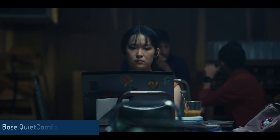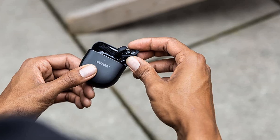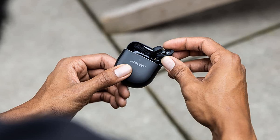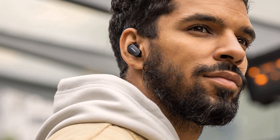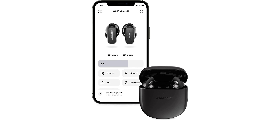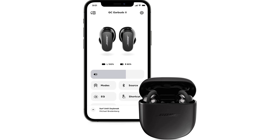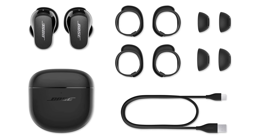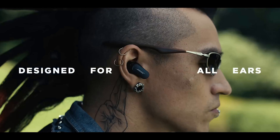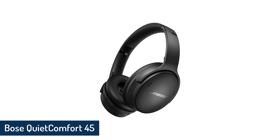Bose QuietComfort Earbuds II. Bose's second-generation QuietComfort Earbuds are not only about 30% smaller than their predecessors, but their case is about 40% smaller and truly pocketable. They feature best-in-class noise cancelling and improved sound, thanks to Bose's new custom-tuned sound calibration system that customizes the sound for your ears. Voice calling performance is also significantly better than that of the original QuietComfort Earbuds. Bose has ditched its one-piece stay-ear wing tips for a two-piece fit kit system with separate ear tips and stability bands in three size options, giving you more flexibility to get a secure fit and tight seal.